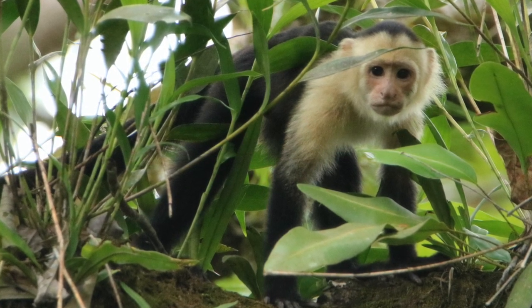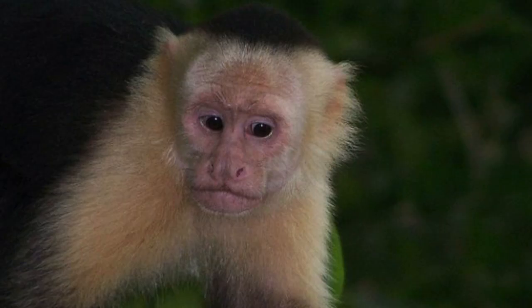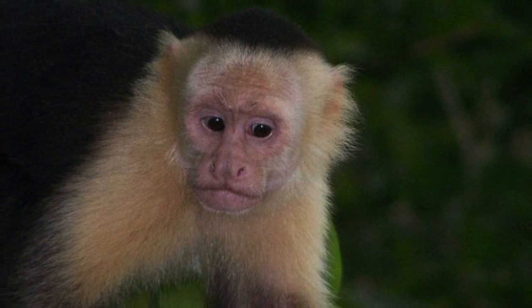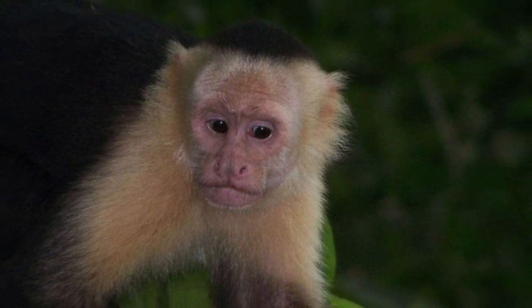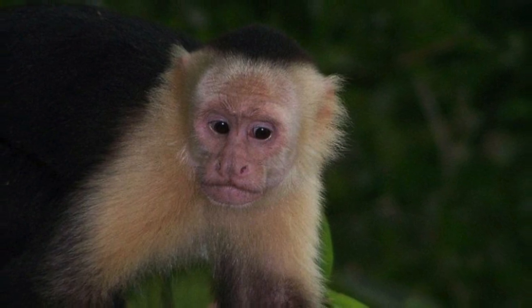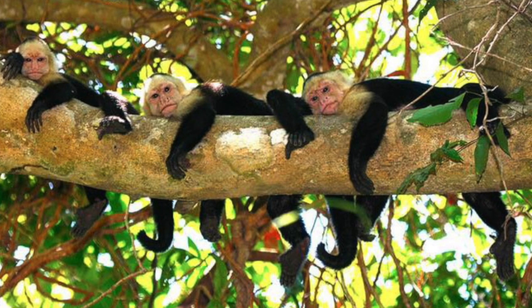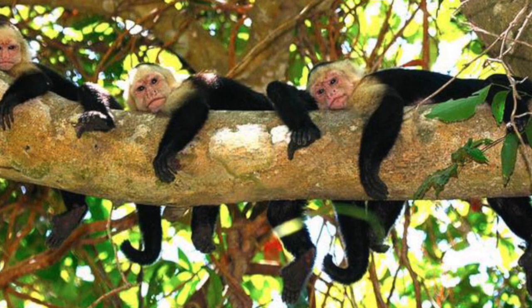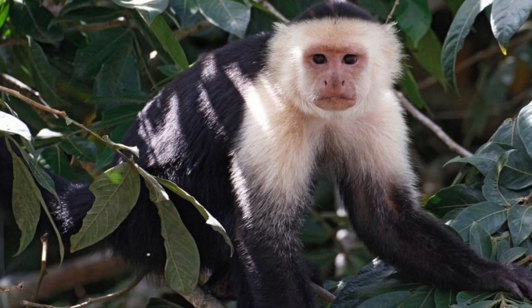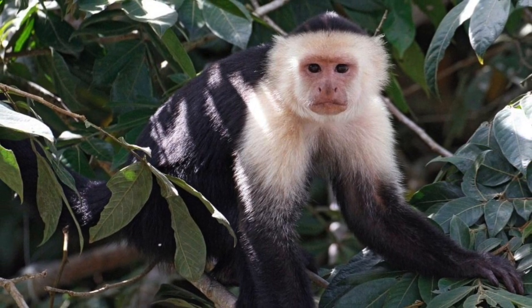The troop is made up of about three quarters females, the rest being babies and males. The males tend to leave the group when they are about 4 years old, and they tend to continue to move once every 4 years, joining other groups. The troops can be quite aggressive towards each other and have quite a large territorial range, anything up to about 250 acres.